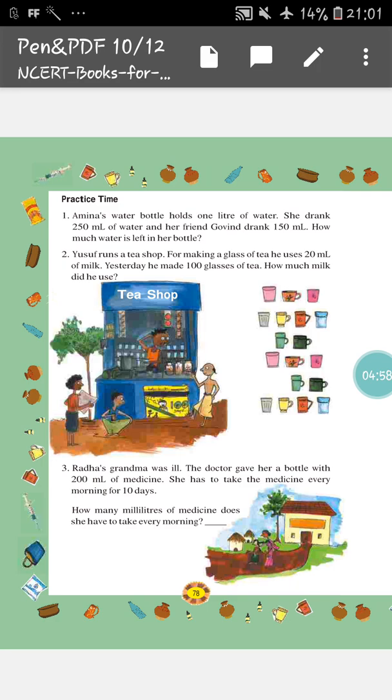We will go to the next page, that is the practice time. I hope you can do the sum easily. You have to do the sum alone in your maths copy. After listening from the video, you will open your maths book and your maths copy, and then do the sum. The first question: Amina's water bottle holds 1 litre of water. She drank 250 ml of water, and her friend Govin drank 150 ml of water. How much water is left in her water bottle?